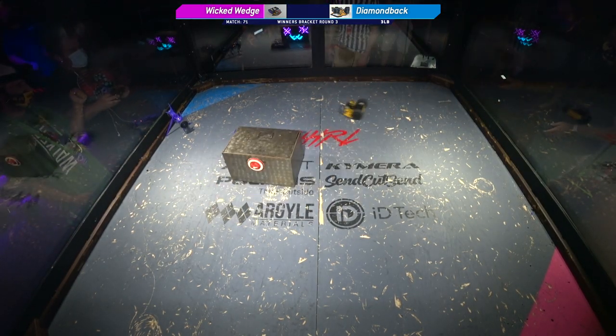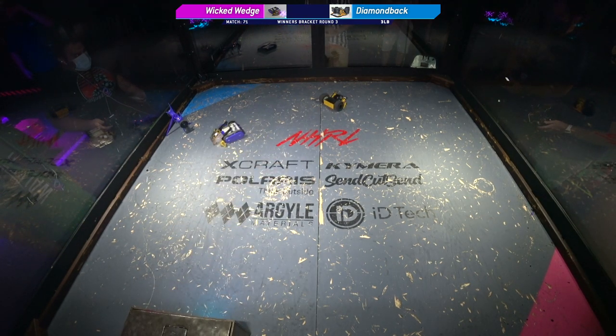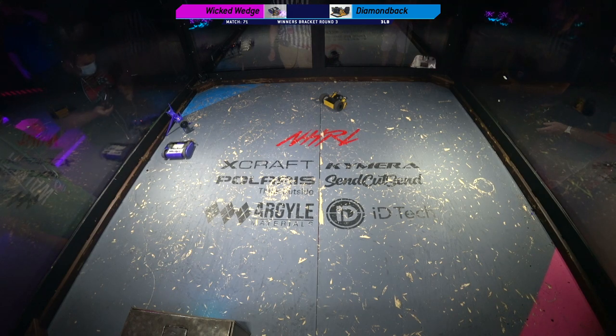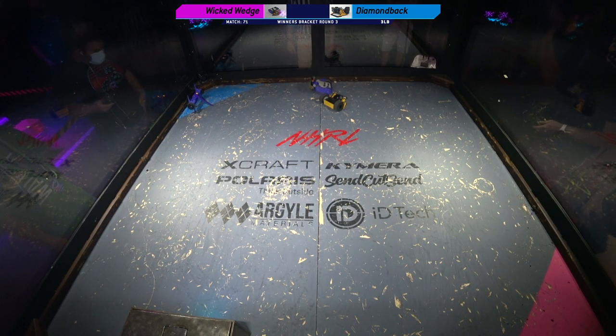Turn off your weapon, Diamondback. Drive that giraffe to the door. Great drive. Great reliability from both of these drivers.